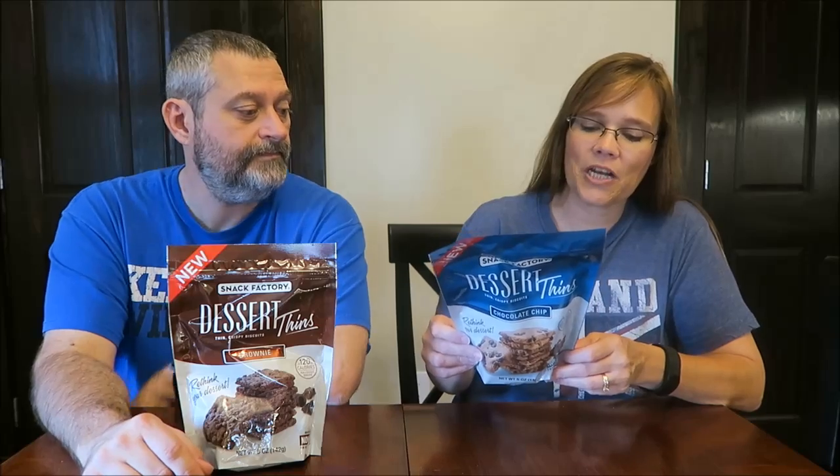Kevin went to their website to see if there were other varieties but couldn't find them at all — couldn't even find the option for them. He went to snackfactory.com and they weren't on there yet. Somebody didn't get the memo about something new. So we're just going to go for it.